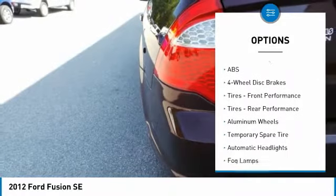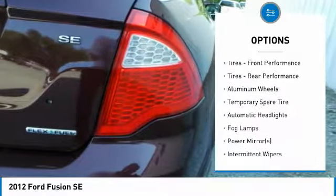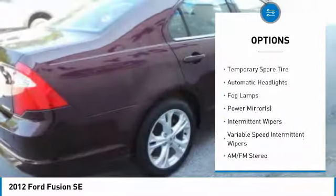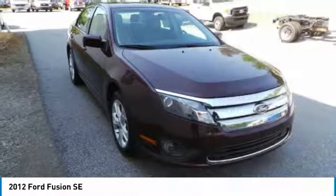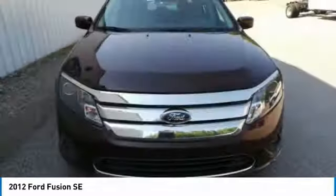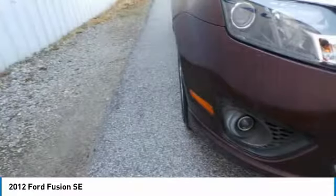Keyless entry, steering wheel audio controls, traction control, stability control, anti-lock braking system, power steering, adjustable steering wheel, driver airbag, aluminum wheels, cruise control. Come take a test drive today.